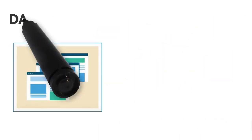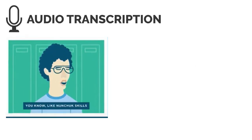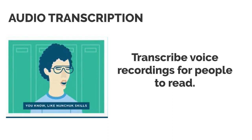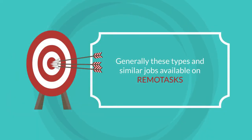The fourth one is data collection: search the web and collect data about anything. The fifth one is audio transcription: transcribe voice recordings for people to read. Generally, these types and similar jobs are available on RemoTasks.